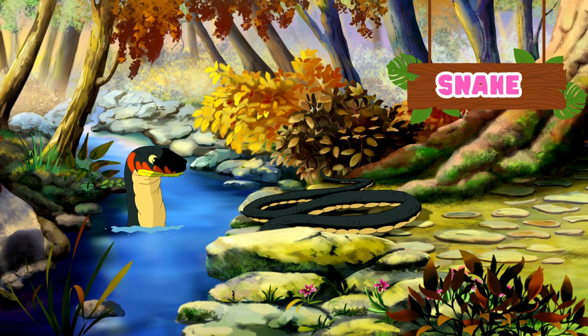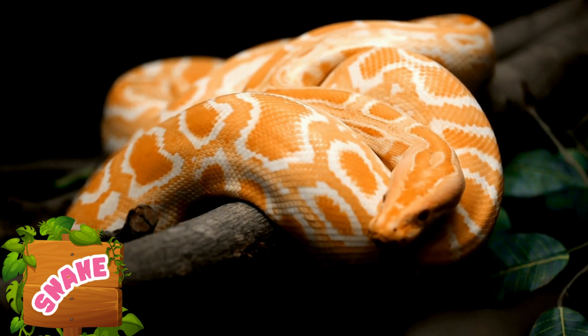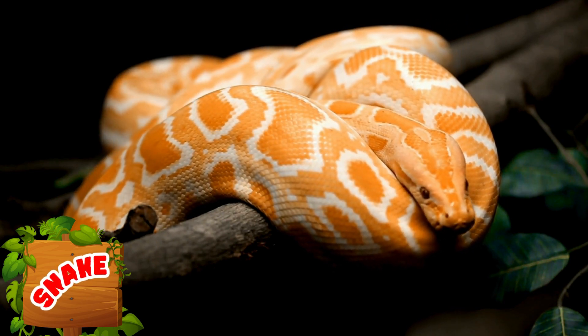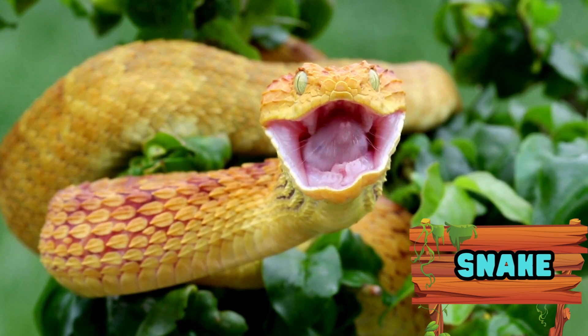Snakes are characterized by having an elongated and cylindrical body. They have no limbs and they have a very flexible bone skeleton. Snakes and all reptiles are called cold-blooded animals because they do not have the ability to regulate their body temperature by themselves.